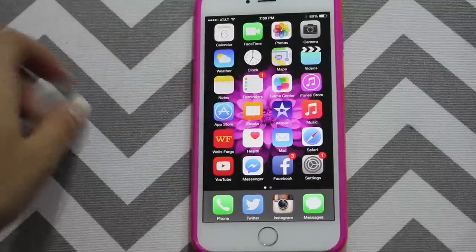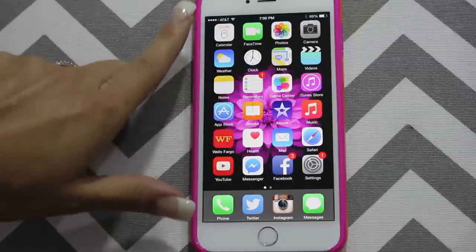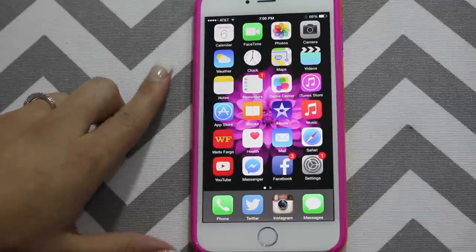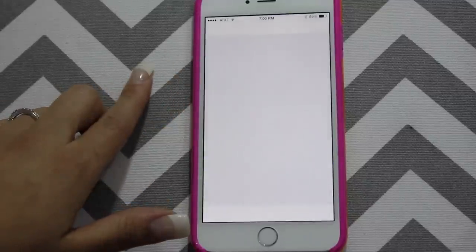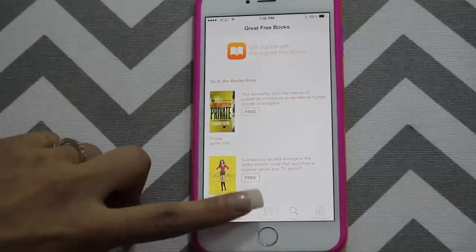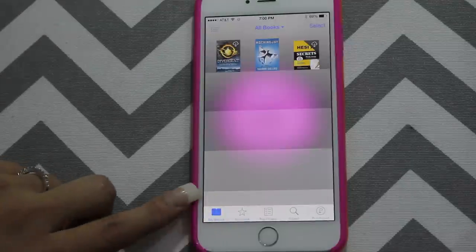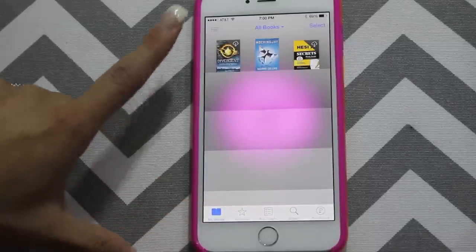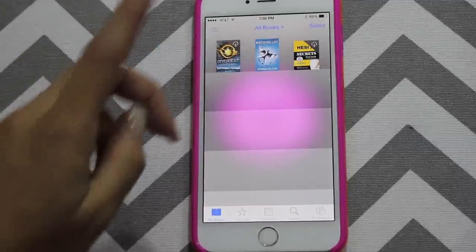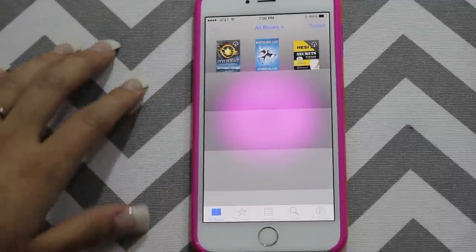And then we've got the iTunes store, the app store, the iBooks. I have some on my iPad and I thought I didn't have any on here, but I do — I have Divergent, Mockingjay, and a textbook that I got. But I haven't read any of those.